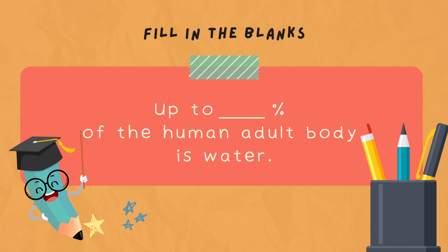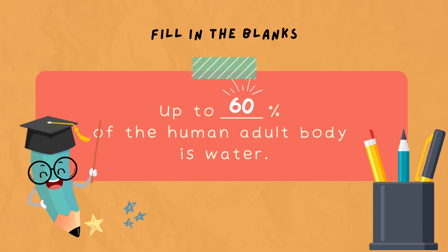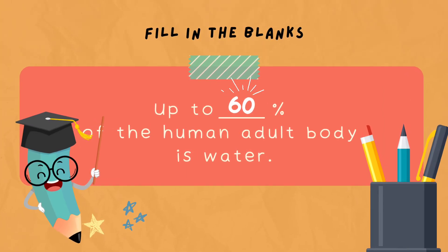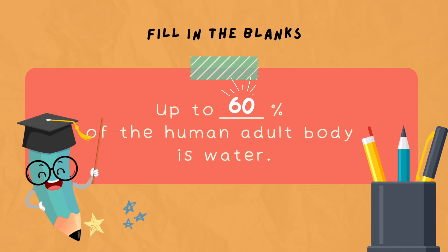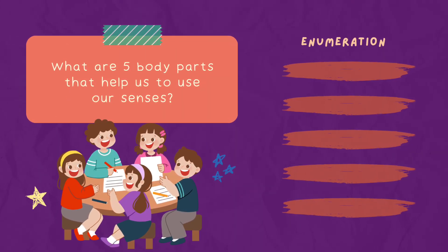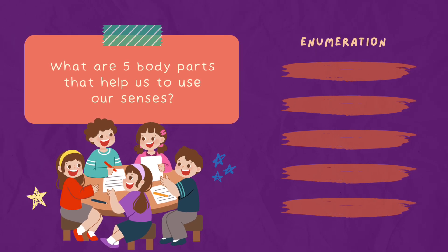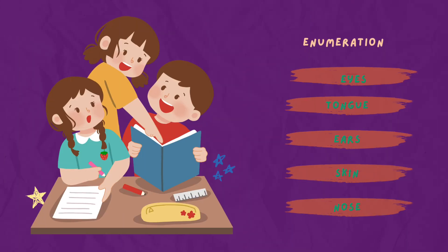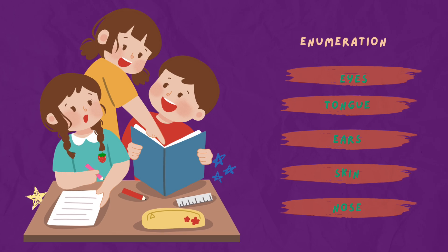Next question is fill in the blanks: up to what percent of the human adult body is water? Correct answer is 60% of the human adult body is water. Next question: what are the 5 body parts that help us use our senses? Correct answer is eyes, tongue, ears, skin, and nose.